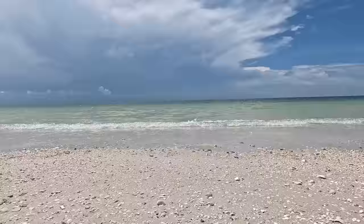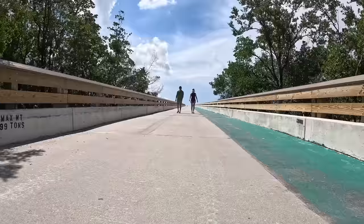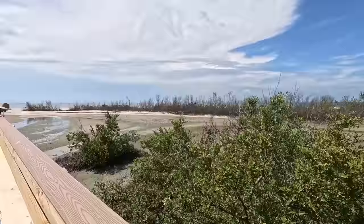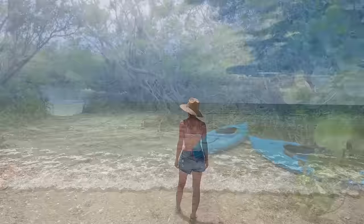While tearing ourselves away from this gorgeous beach wasn't easy, the skies were beginning to darken and we still had so much more to see and do. This park is absolutely massive, spanning 712 acres across four barrier islands. In addition to its beaches, the park offers miles of hiking and paddling trails, and we can't wait to get back to explore them.